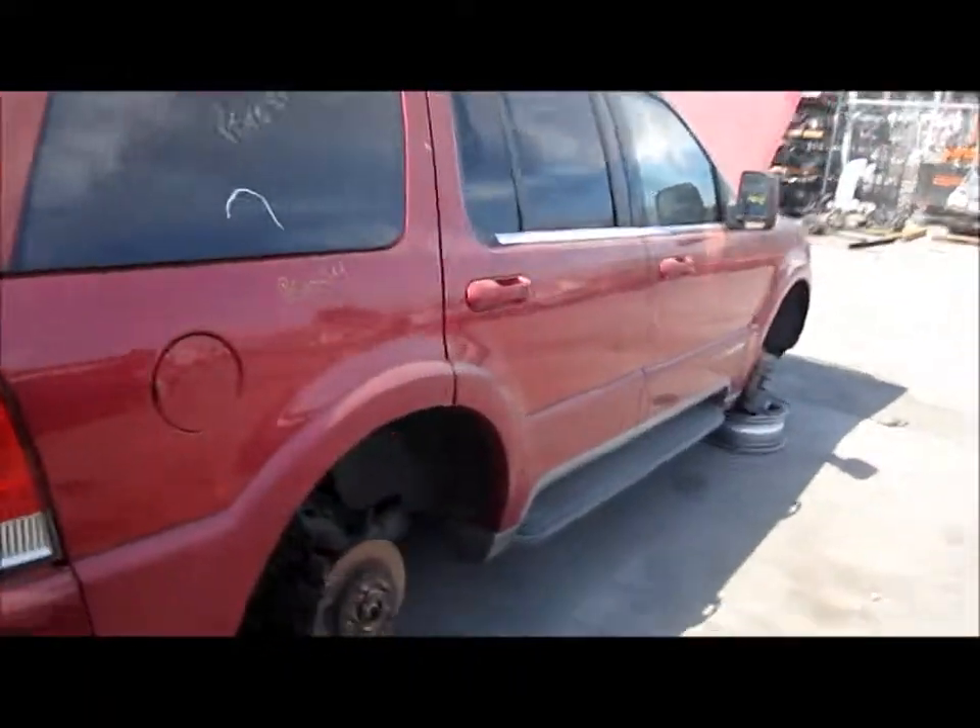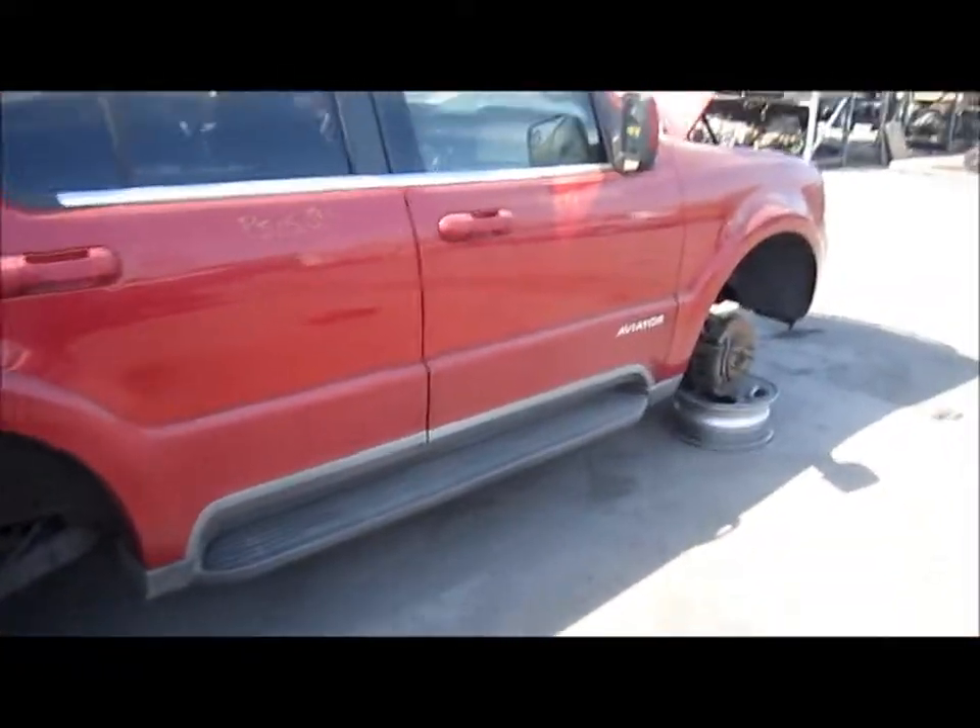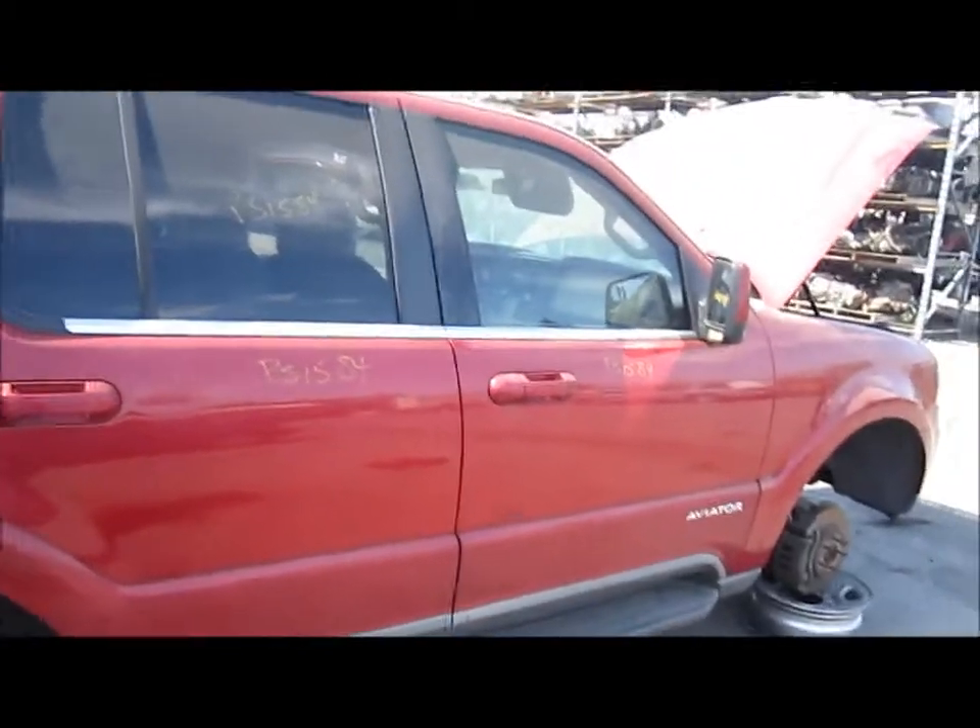We'll take you around the vehicle. For any further information on this vehicle, you can visit our website at www.partstop.com. That will conclude the video portion for this vehicle. Thank you.